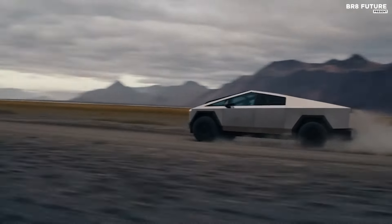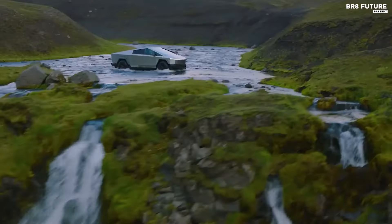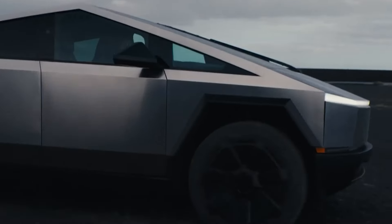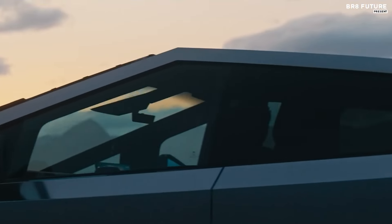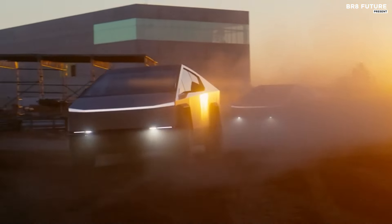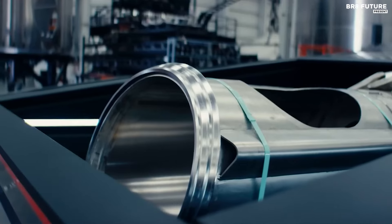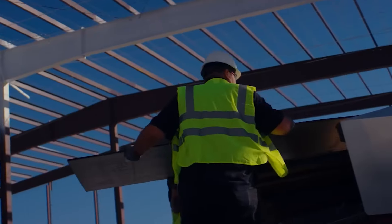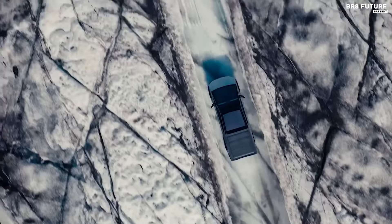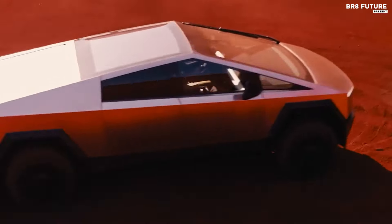The tri-motor variant, known as the Cyber Beast, achieves a 0-60 mph acceleration in just 2.6 seconds, outpacing the dual-motor model by 1.5 seconds. Additionally, it boasts a top speed of 130 mph, underscoring its high-performance capabilities. The towing capacity of the Cybertruck is also noteworthy, with the ability to handle up to 11,000 pounds, making it a practical choice for heavy-duty hauling needs. Pricing for the 2024 Cybertruck starts at $81,000, with the high-performance Cyber Beast model priced above $100,000.